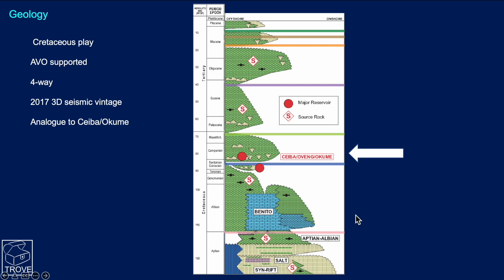In terms of stratigraphy, we're not entirely sure of the exact target, but we believe it's going to be Campanian, possibly Santonian or Coniacian sands. The source rocks are Albian-Aptian in age, possibly older. Here's the salt down below.